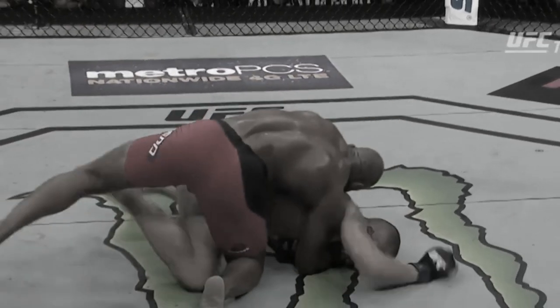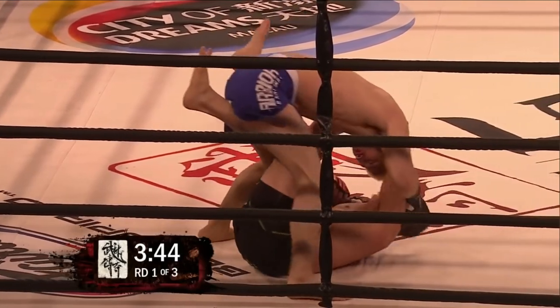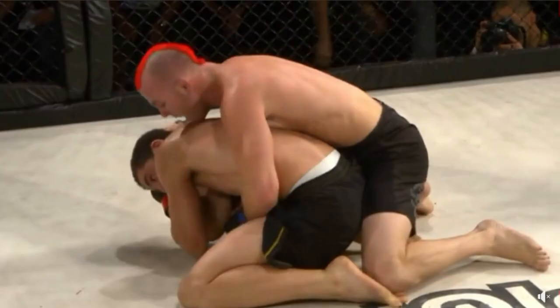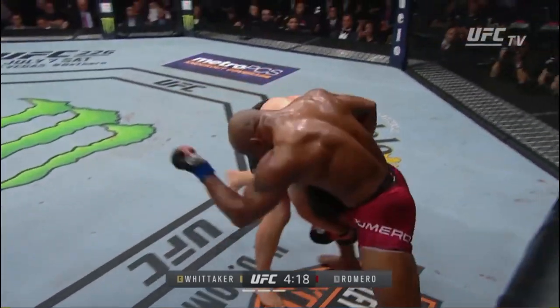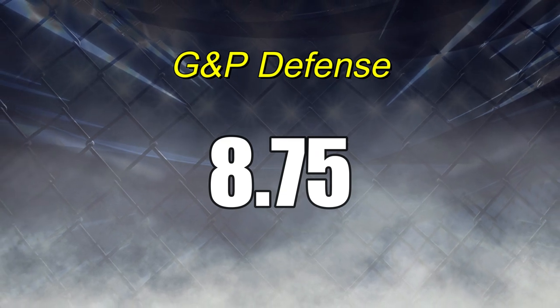Making that instance one of the more impressive examples of his ground and pound defense. While there have been a few times where opponents have busted him up on the floor, he's shown he can still defend and escape against high-level competition the majority of the time, especially if he hasn't been hurt from a standing position already. So for this I will give him the score of 8.75.